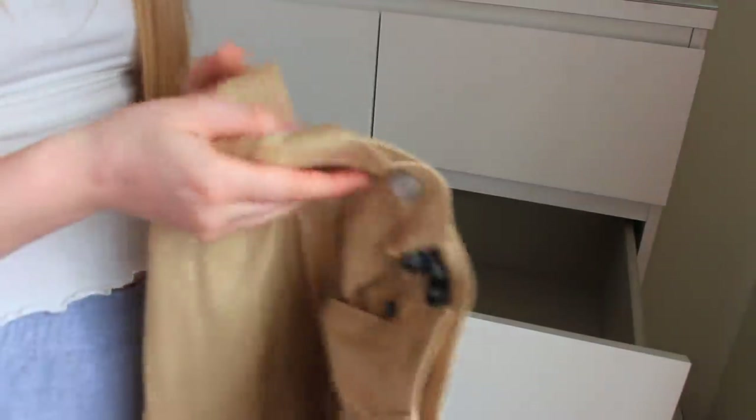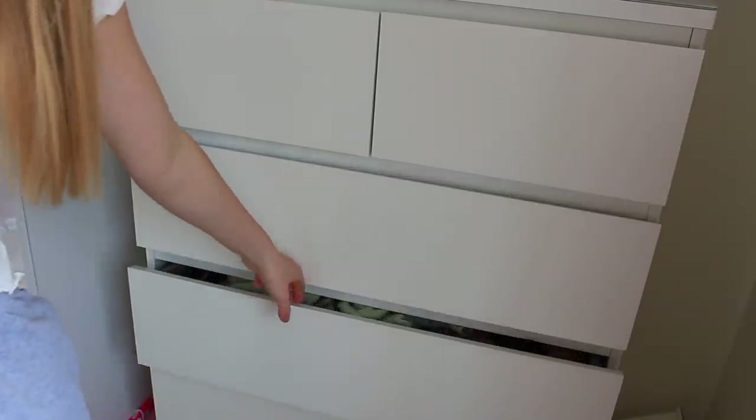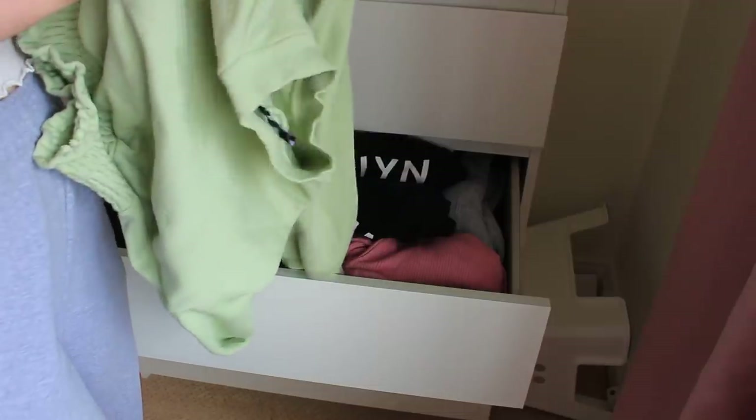I've also just got a pair of cargo trousers in here from Missguided that I haven't worn yet - I'm going to keep them. That is my top drawer empty! So this is my next drawer - it's my long sleeve top and jumper drawer.